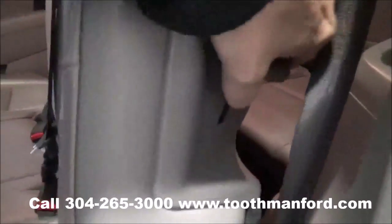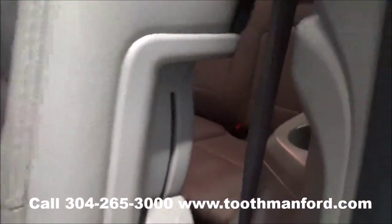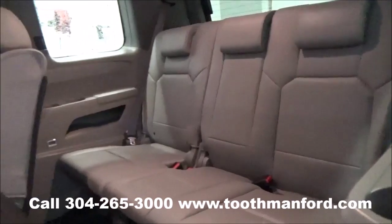And then we're going to get into the third row here — let's do it the easier way. Up there, and you can see it has cup holders on both sides.